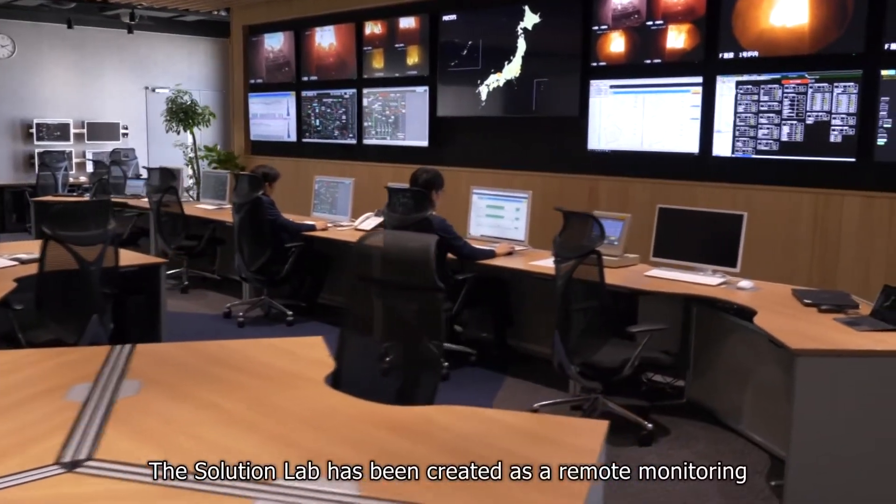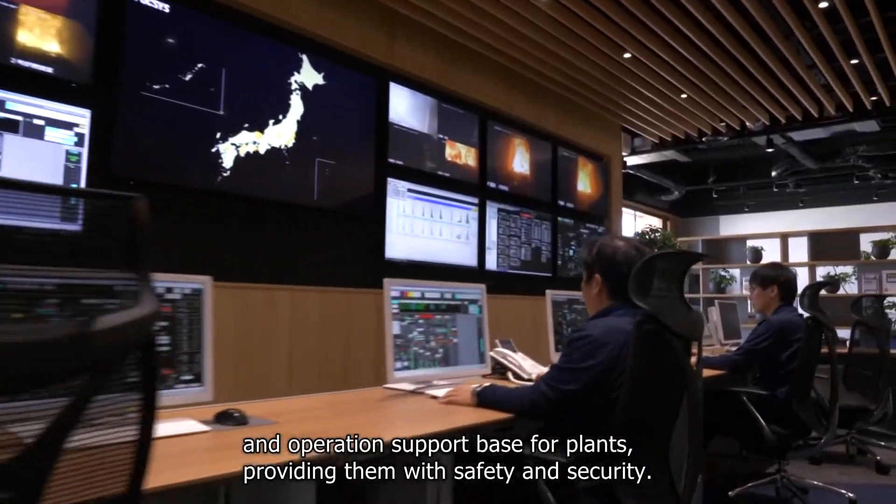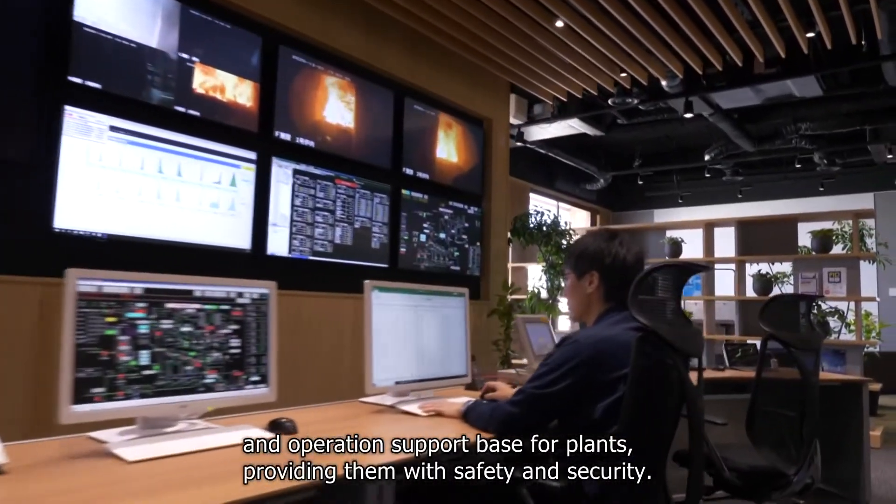The Solution Lab has been created as a remote monitoring and operation support base for plants, providing them with safety and security.